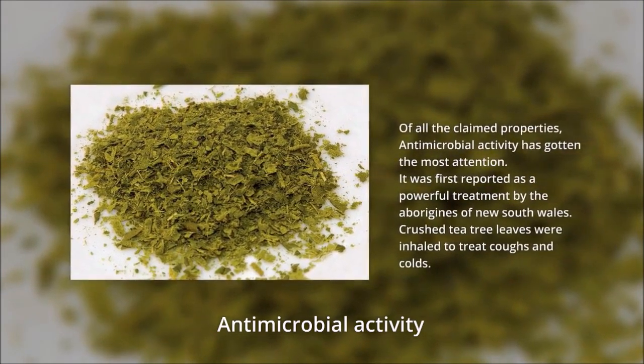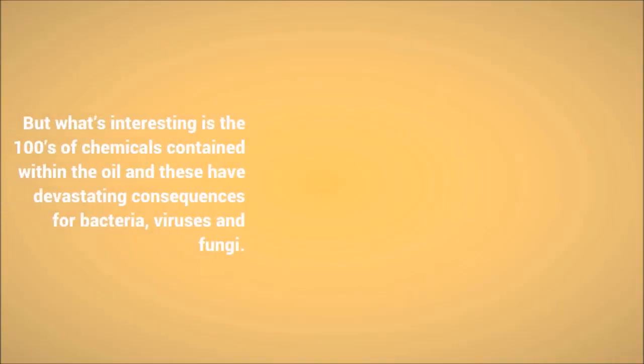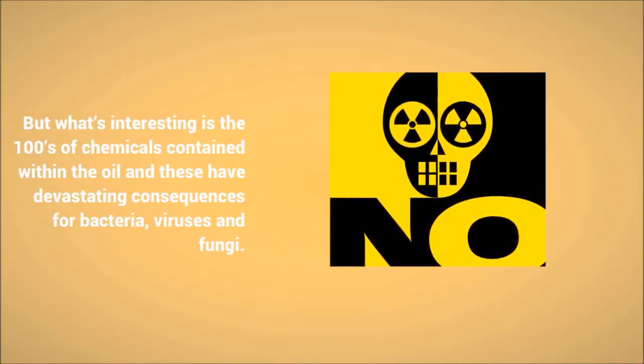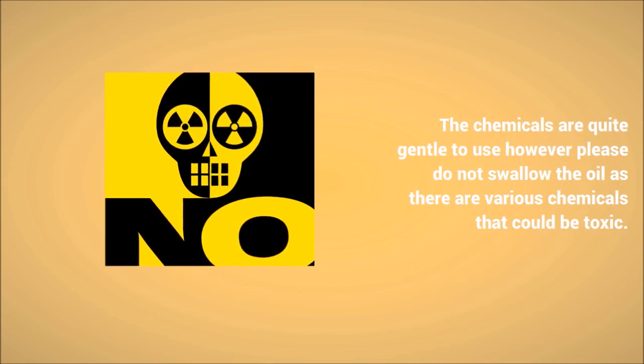What's interesting is the hundreds of chemicals contained within the oil, and these have devastating consequences for bacteria, viruses, and fungi. The chemicals are quite gentle to use.